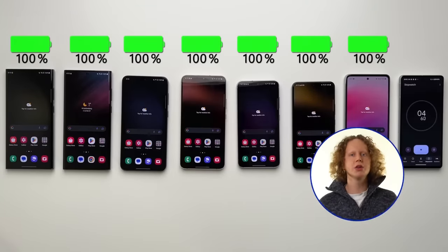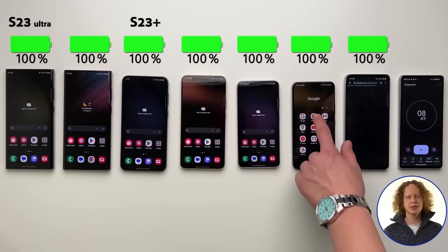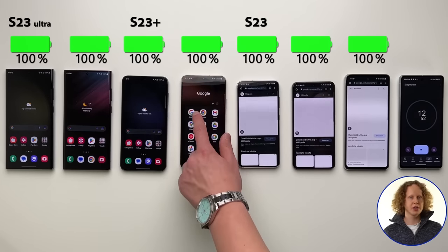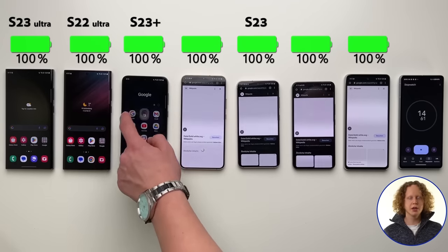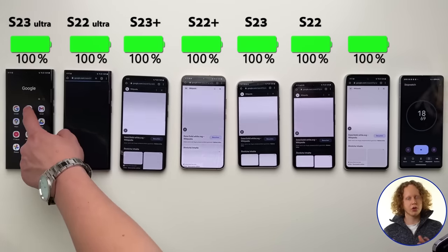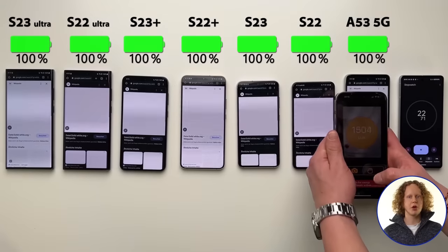Welcome to the ultimate Samsung battery test of 2023. Here we have the brand new Galaxy S23 lineup: the S23 Ultra, the S23 Plus, as well as the regular S23. We also have their predecessors, the S22 Ultra, the S22 Plus, and the regular S22. And for good measure, I've also thrown in the Galaxy A53, a more budget-friendly option.